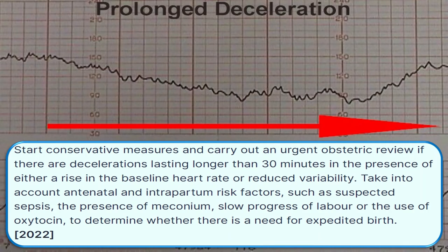Start conservative measures and carry out an urgent obstetric review if there are decelerations lasting more than 30 minutes in the presence of either a rise in the baseline fetal heart rate or reduced variability. Take into account antenatal and intrapartum risk factors such as suspected sepsis, presence of meconium, slow progress of labor, or use of oxytocin to determine whether there is a need for expediting birth.